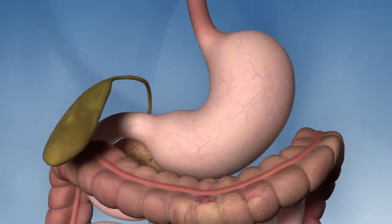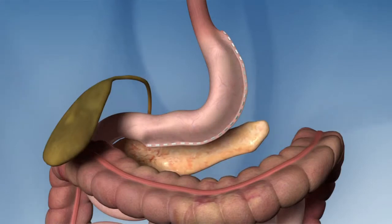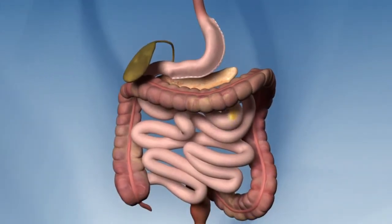Dr. Saar says the third operation is called the sleeve gastrectomy. It reduces the stomach to about the size of a man's thumb. Dr. Saar says that's kind of the hot operation now because there's no bypass — everything that you eat goes through the normal channel. It's just that you can't eat very much.